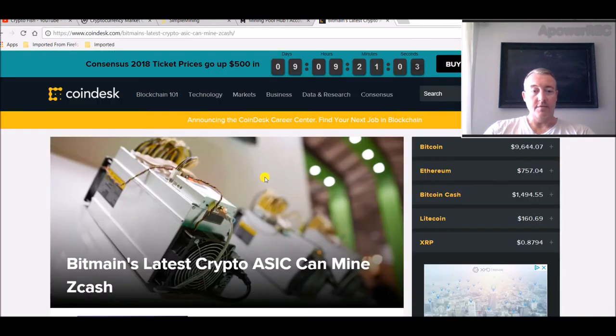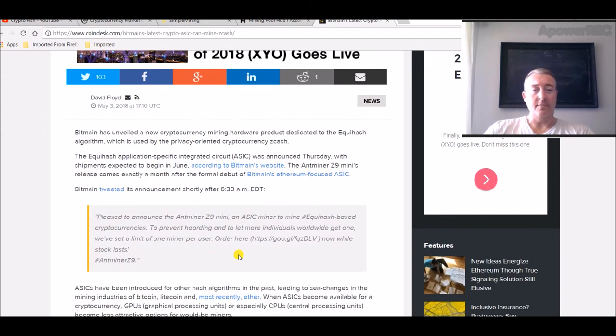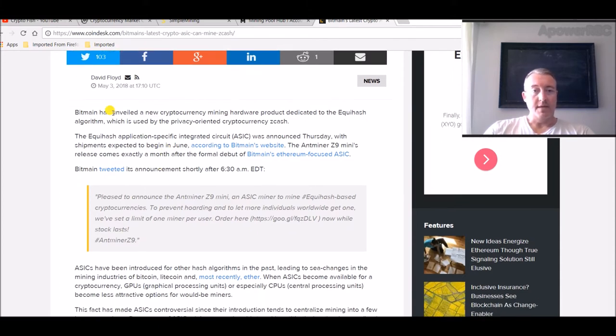Some bad news — Bitmain's latest crypto ASIC can mine Zcash. Bitmain has unveiled a new cryptocurrency mining hardware product dedicated to the Equihash algorithm, which is used by the privacy-oriented cryptocurrency Zcash. The Equihash ASIC was announced Thursday, with shipments expected to begin in June according to Bitmain's website.